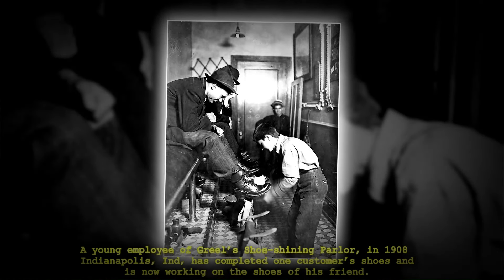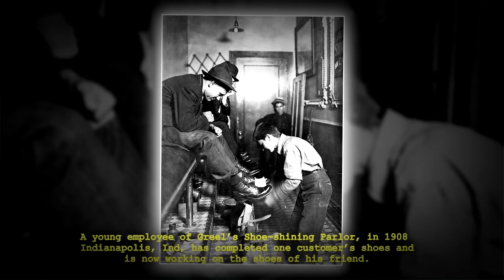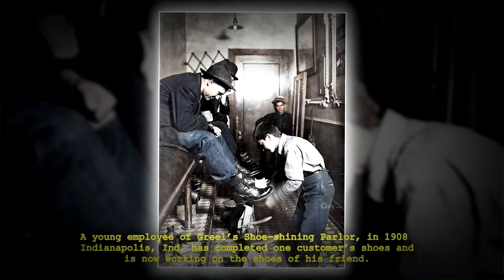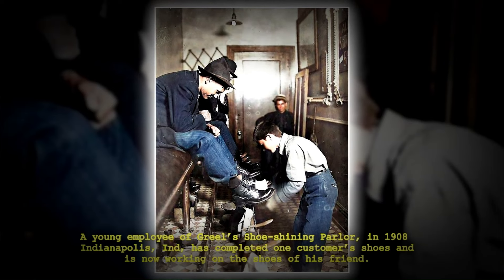A young employee of Greel's Shoe Shining Parlor in 1908 in Indianapolis, Indiana has completed one customer's shoes and is now working on the shoes of his friend.